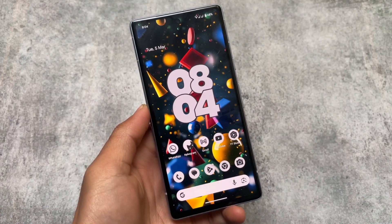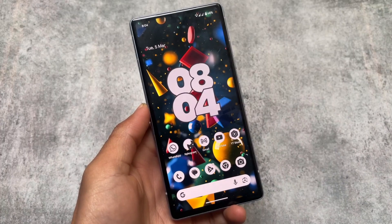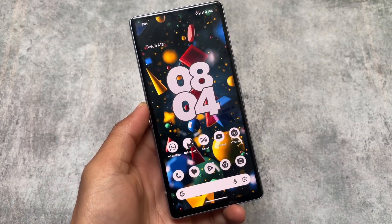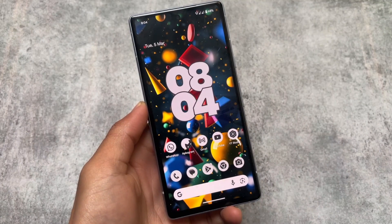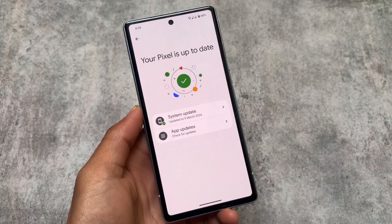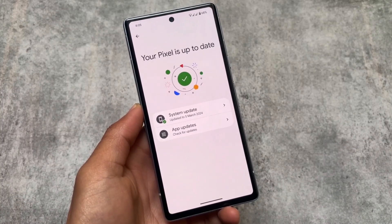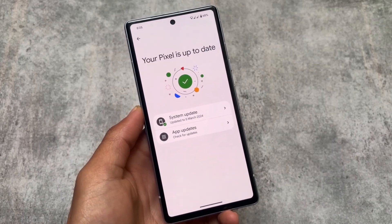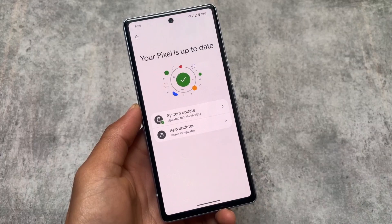There is a new update available — Android 14 QPR2 stable version rolling out for all supported Pixel devices. What's new with this latest update and how it will affect customers? Because it's a March feature drop, we have some great visual changes. The first one is the new system update page, which is once again back — it was already available in some beta versions.